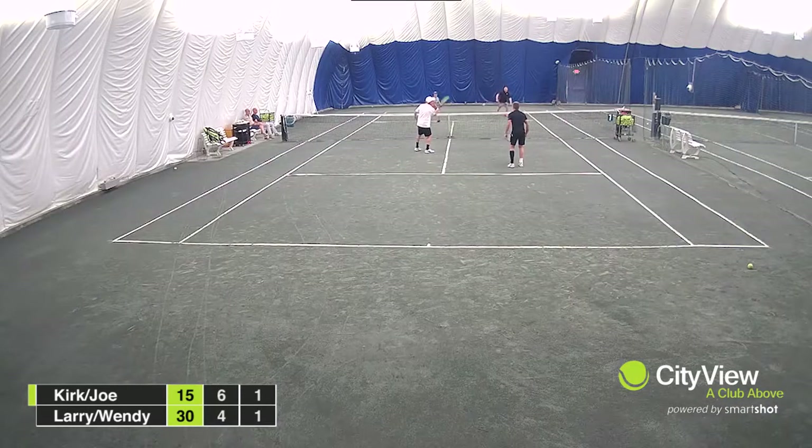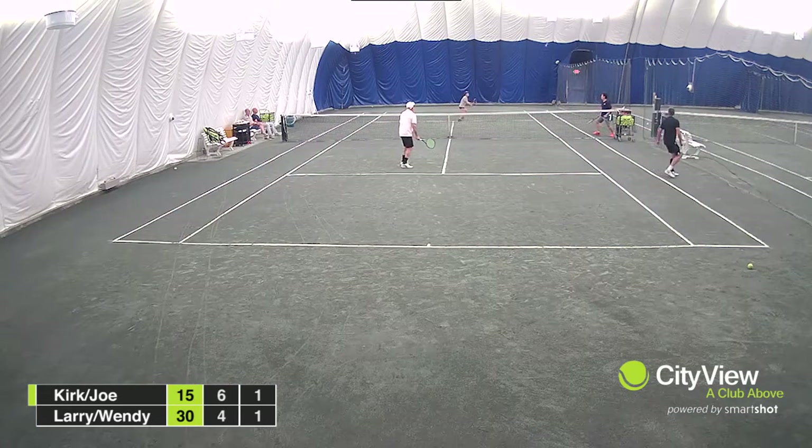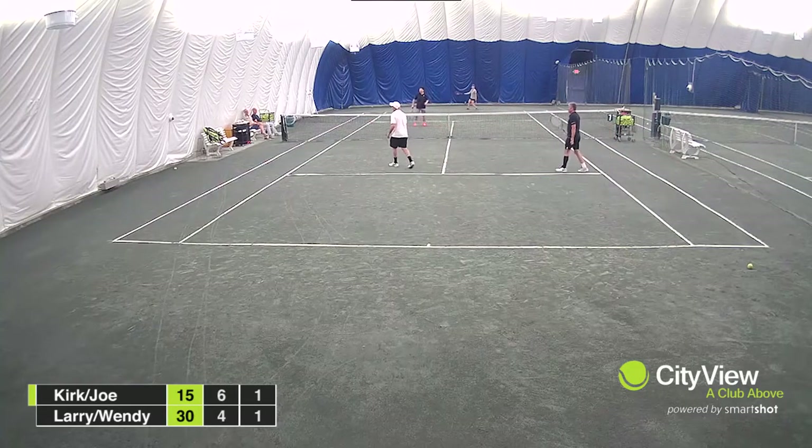Are you and your partner following the ball? If only one of you does, there will always be a wide-open part of your court to exploit. Get your doubles game filmed on court 7 and see for yourself.